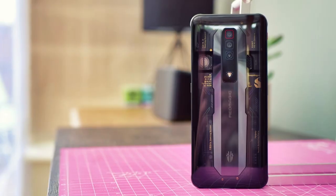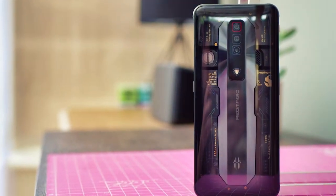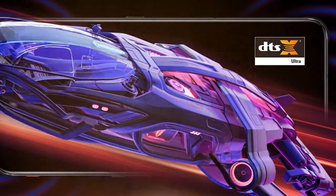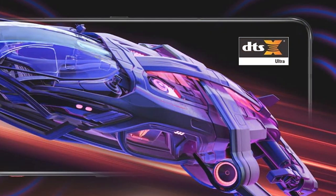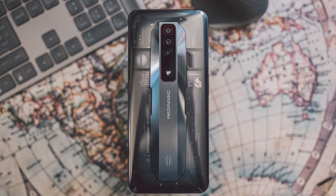In terms of design, the RedMagic 7's 6.8-inch screen provides an immersive gaming experience, while 18 gigabytes of RAM ensures that multitasking is a breeze. The 256 gigabytes of storage means you can store your games and media without worrying about space constraints.